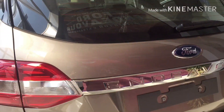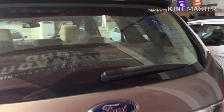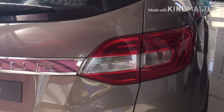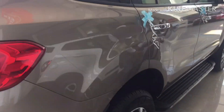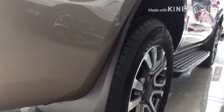A sunroof is given. The boot space can be opened. The last row of seats is electronically adjustable up and down. In the handle there are capacitive sensors. You also get 18-inch diamond-cut alloy wheels.